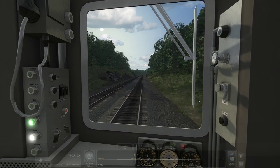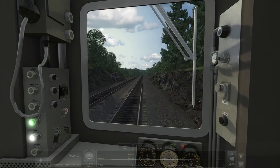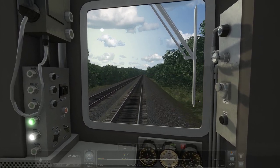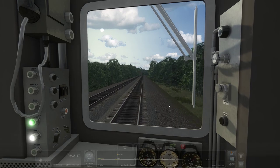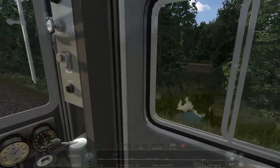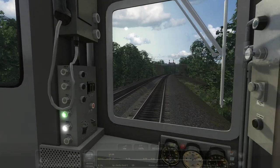Up ahead we'll start to traverse some pretty low-lying areas — it's kind of interesting for the region, kind of swampy, complete with the right kind of flora and stuff like that.